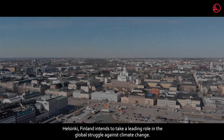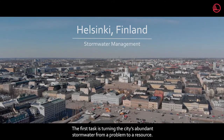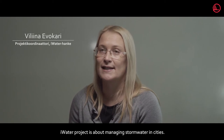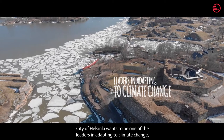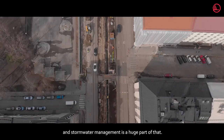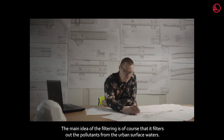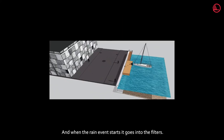Helsinki, Finland intends to take a leading role in the global struggle against climate change. The first task is turning the city's abundant stormwater from a problem to a resource. The iWater project is about managing stormwater in cities. The city of Helsinki wants to be one of the leaders in adapting to climate change, and stormwater management is a huge part of that. The main idea of the filtering is that it filters out pollutants from urban surface waters. There are three phases in this system.